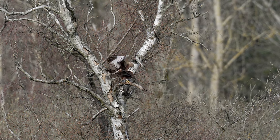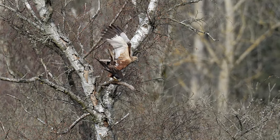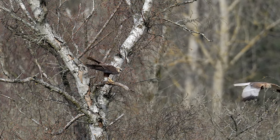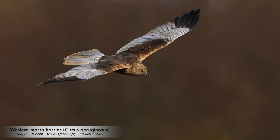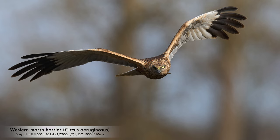I just saw them mating, as you can see here. Here you can see some more photos from this beautiful morning.